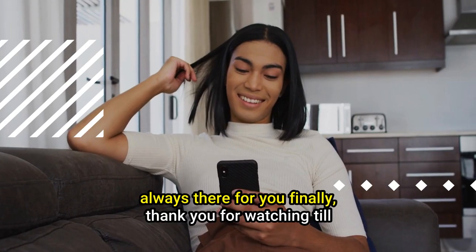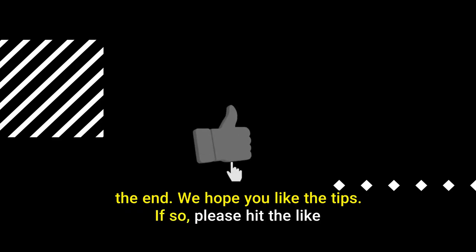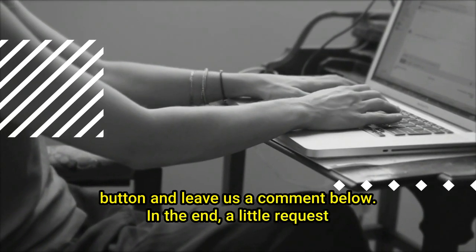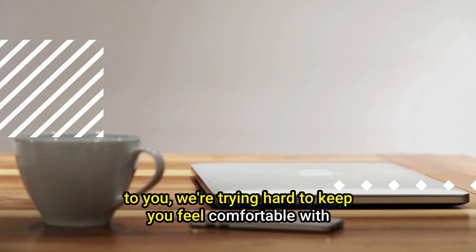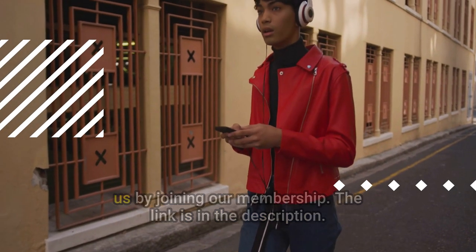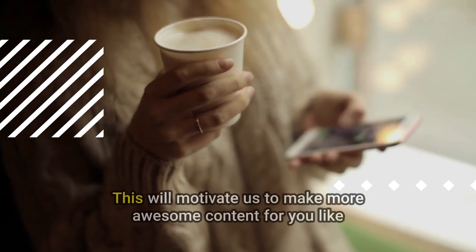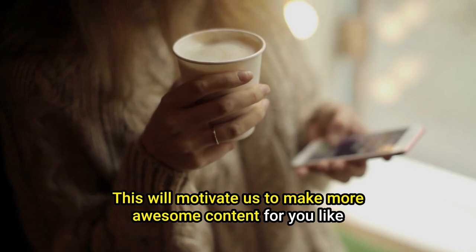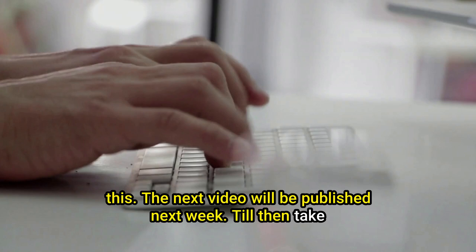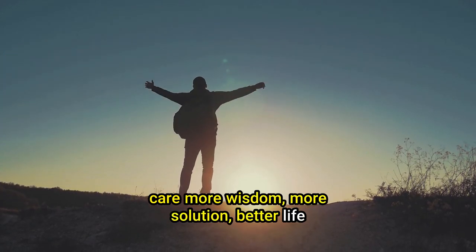Thank you for watching till the end — we hope you liked the tips! If so, please hit the like button and leave us a comment below. We're trying hard to keep you comfortable with a new world by creating awesome videos like this. Please support us by joining our membership — the link is in the description. The next video will be published next week. Till then, take care — more wisdom, more solutions, better life.